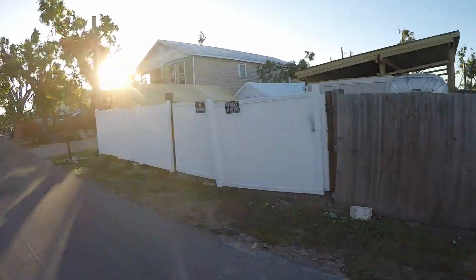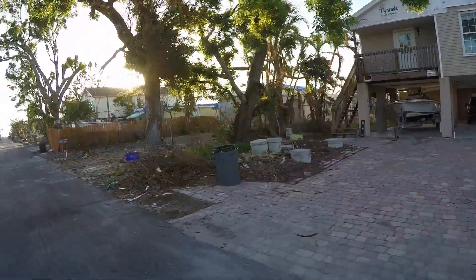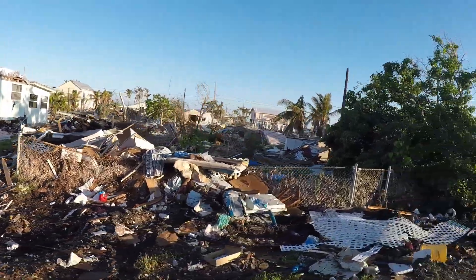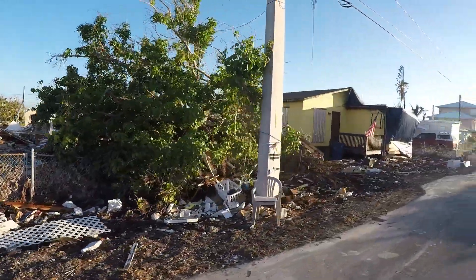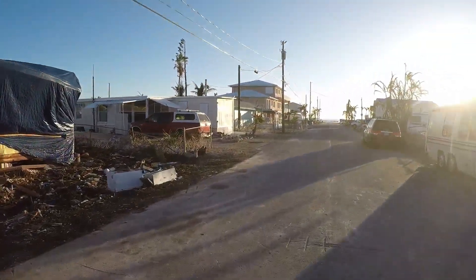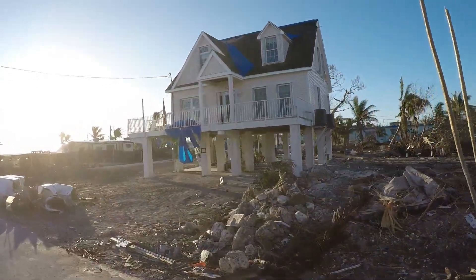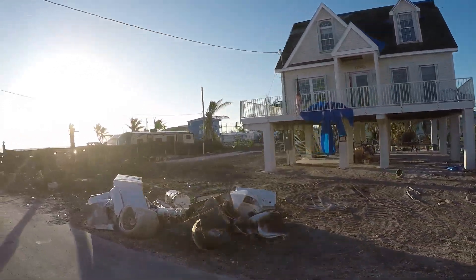Every once in a while you have the stilt houses. The shingled roofs didn't do as well as the metal roofs. This is the last block of F — this is where Terry and my friend Sue live. Sue, there's your house in case you were wondering. The lots next door are cleaned up.